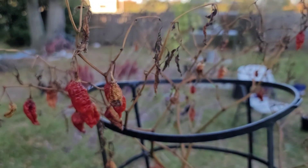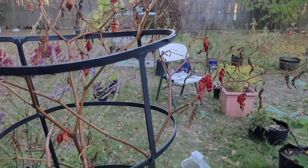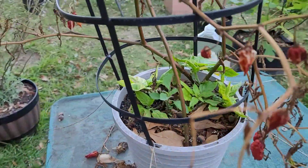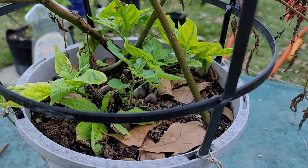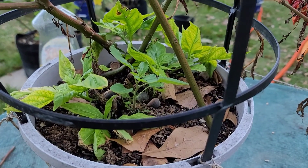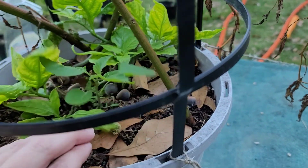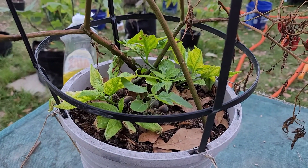This is a ghost pepper plant that hasn't been truly watered in a while. It's all dried up. But look — I'm thinking it's either the plant trying to come back to life, or peppers have fallen off, the seeds have rooted themselves, and now they're growing. Actually, retract that — it's just trying to survive. But good job, pepper plant.